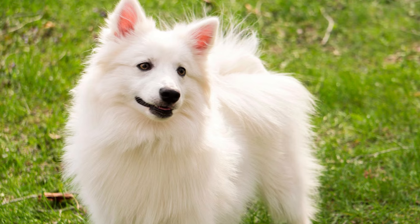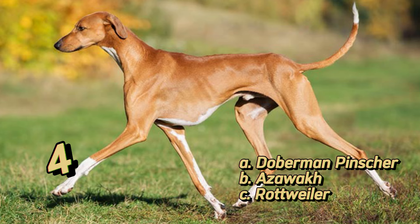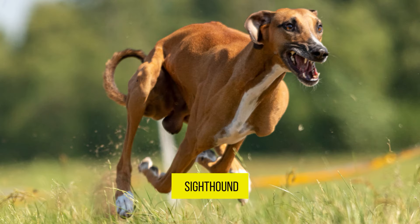Ready? What breed of dog is this? It is called Azawak. Originating from West Africa, the Azawak is a sighthound known for its slender build and agility. It's a rare breed outside its native regions.